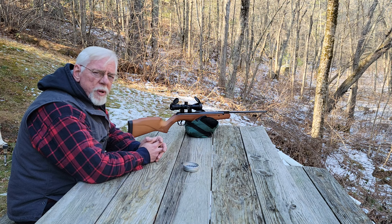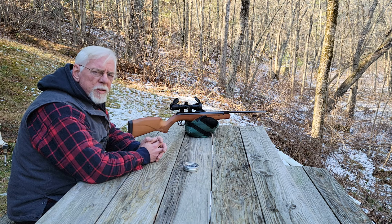The trigger is very good. It breaks at about 4 pounds, and it breaks very crisp, so that makes it a decent target trigger and an ideal hunting trigger.